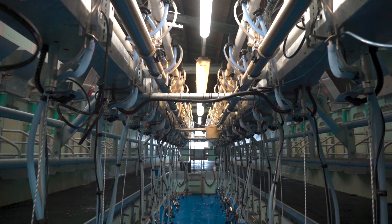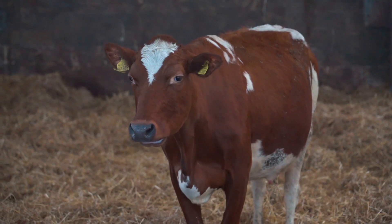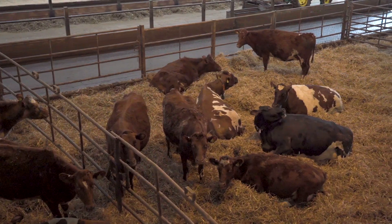It allows us to milk quicker, which allows us to spend more time on the welfare of the animals, which makes them a lot happier — they've got more time to do what they want to be doing in their natural habitat.